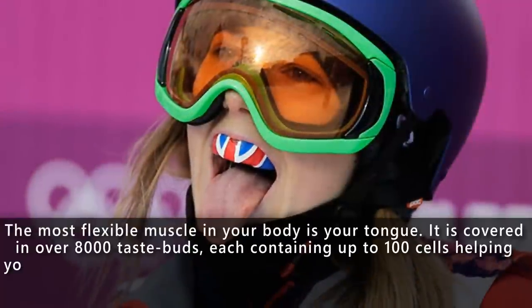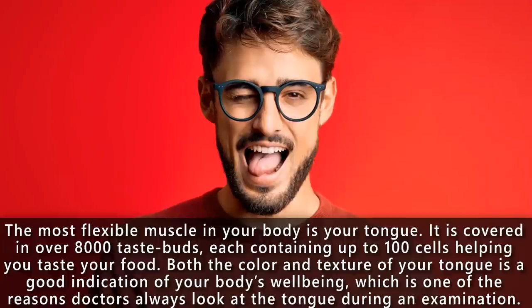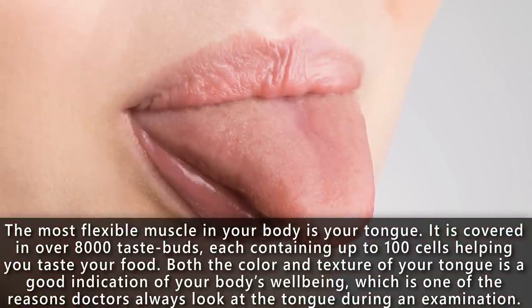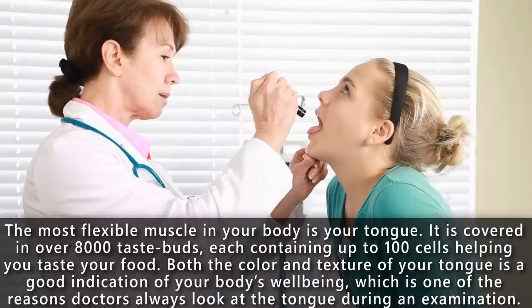Did you know that the most flexible muscle in your body is your tongue? It is covered in over 8,000 taste buds, each containing up to 100 cells, helping you taste your food. Both the color and texture of your tongue is a good indication of your body's well-being, which is one of the reasons doctors always look at your tongue during an examination.